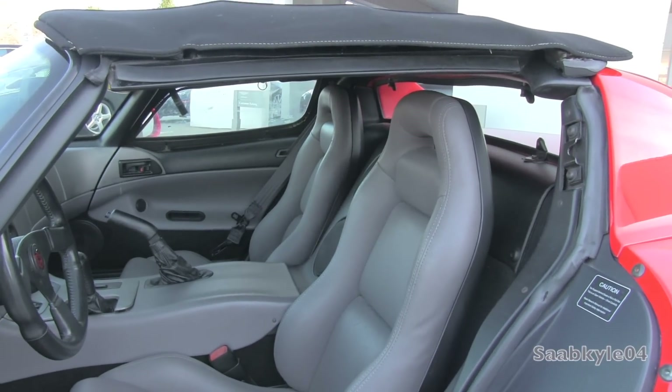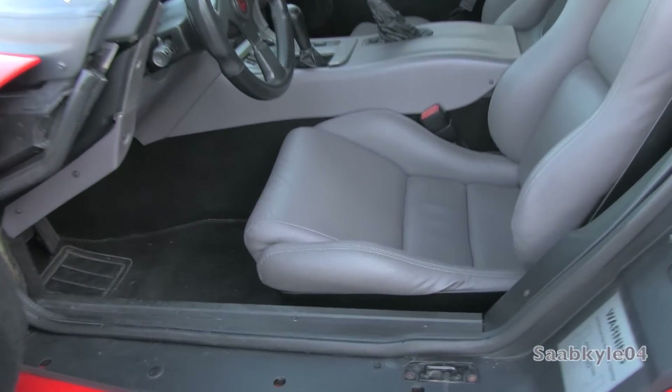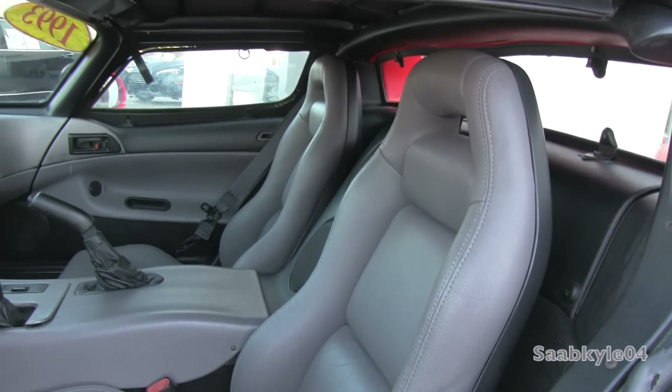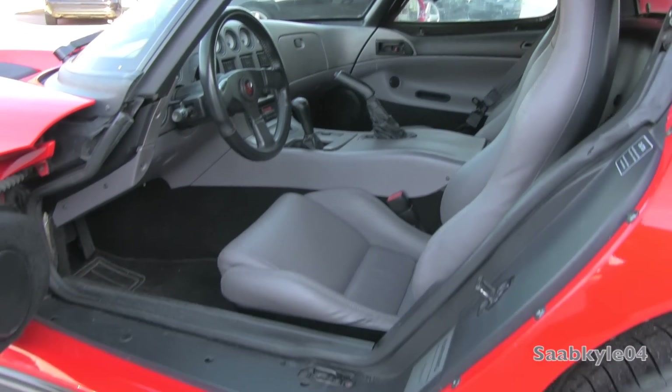The seating is surprisingly comfortable with the deep bolsters and reasonable padding. While it doesn't adjust for height, it does manually adjust fore and aft in addition to recline. There's even inflatable lumbar for both seats, with a pump located in front of the seat that actually looks like it was taken from a blood pressure cuff.